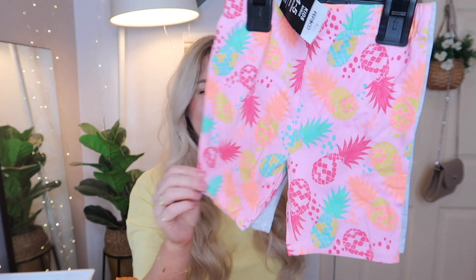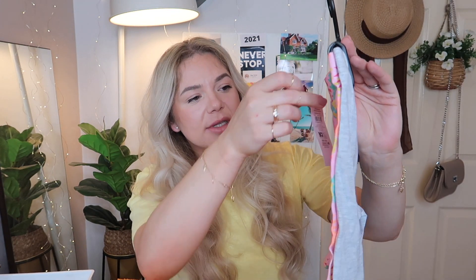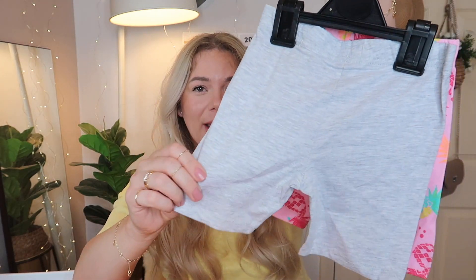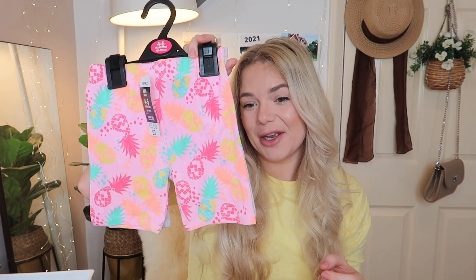Next, from the Pep & Co section I got Emilia two pairs of shorts — three pounds each, size four to five. One is very cute and tropical with pineapples, and the other pair is simple gray, which will look nice with a colorful t-shirt. There are so many items for kids — cute summer dresses. If you're looking for cheap summer or even spring and autumn clothes, just go and check it out.